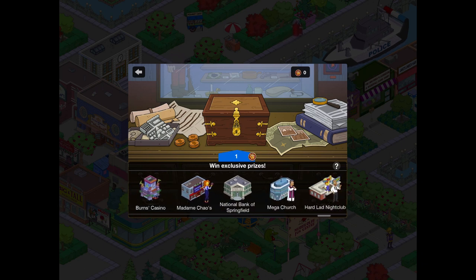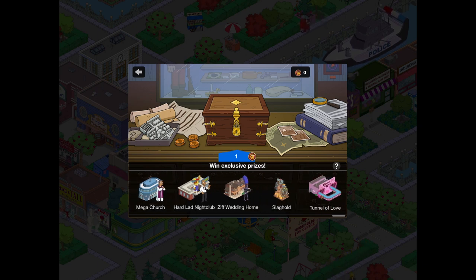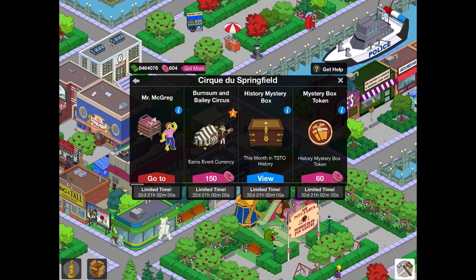Then we've got Madame Chow's and the National Bank of Springfield — those are in the Ebbuk Mystery Box. Then we've got Mega Church, Harder Ladd Nightclub, and the Zip Wedding Home — those are not in the Ebbuk Mystery Box. And then the last two are in the Ebbuk Mystery Box. I'm sorry that was a bit fast, but I do like to kind of speed through that, so I do advise maybe going back and listening to certain things.